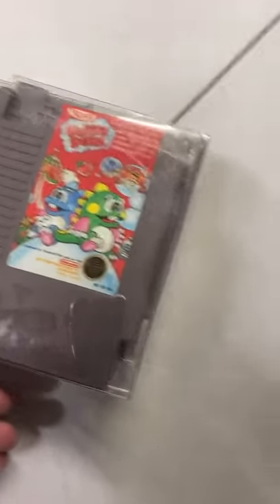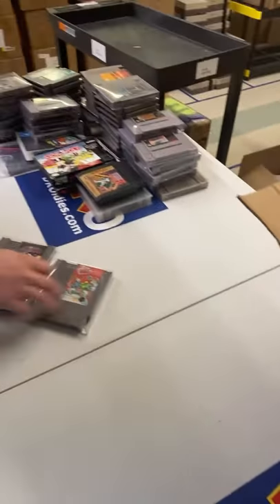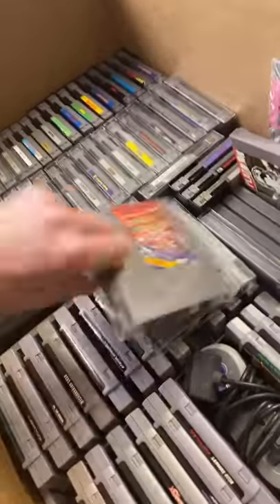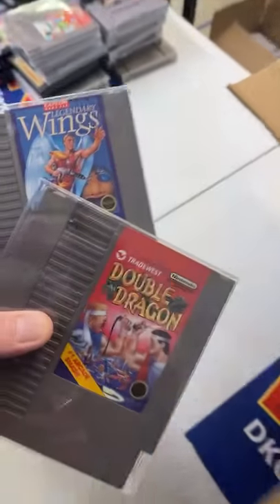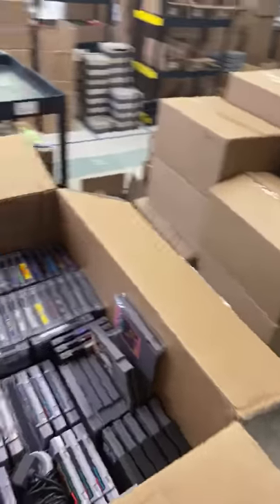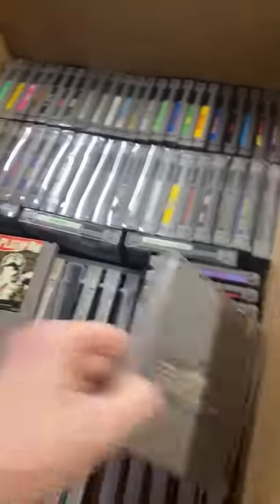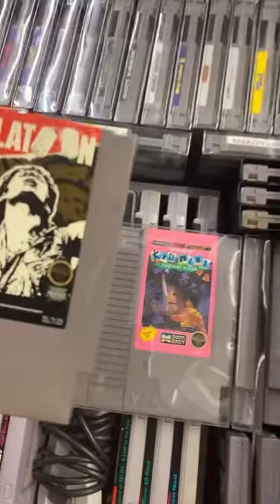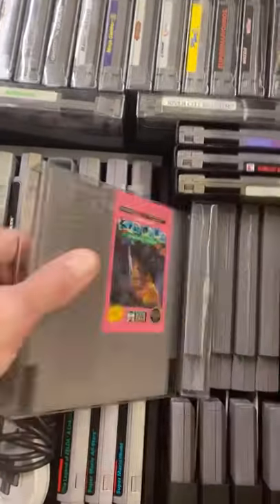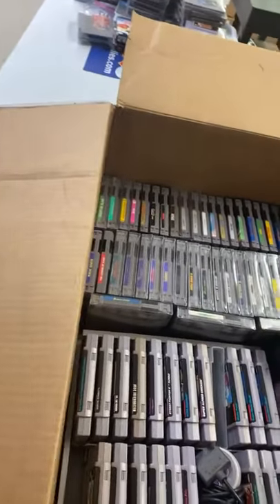Bubble Bobble, Rush 'n Attack. I was thinking about putting Bubble Bobble in the video today but ended up not. Double Dragon, Legendary Wings. Karate Bear — NBA Jam does have those hidden characters. Platoon — I have not seen it, Davis hasn't either. Kid Nicky, Radical Ninja.